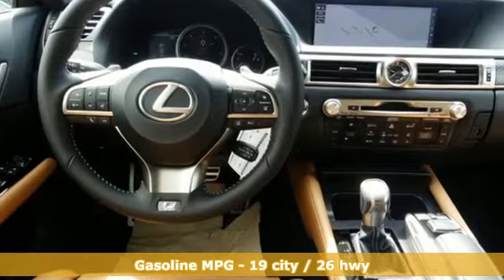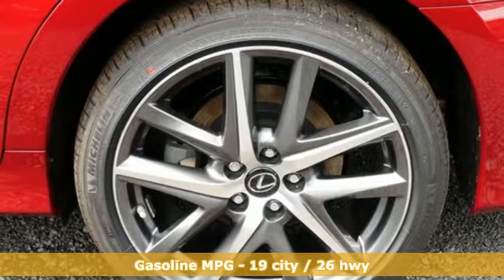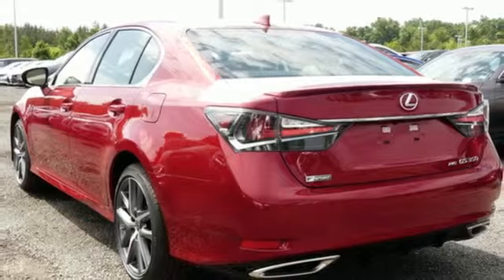It comes with all the amenities you need: streaming audio, dual zone climate control, doors and push button start proximity key, and a power sliding and tilting sunroof.